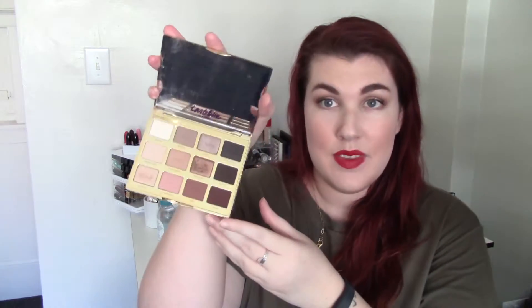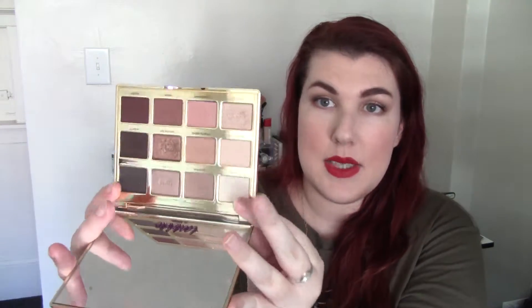I got this little guy for Christmas — this is the Tarte Tartlet in Bloom and I am loving it. I used it for my eye makeup today. I'll be honest, I'm not a Tarte fan overall. I like the Tartlet palette even though I haven't used it as much. Tarte is just such a mixed bag for me; I've gotten quite a few duds from them, which is why I don't really like the brand. But I love this palette.